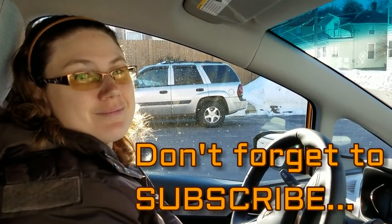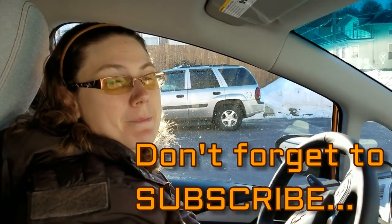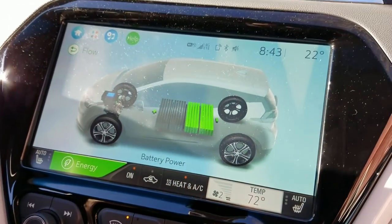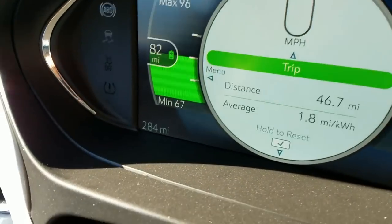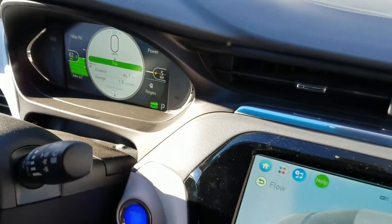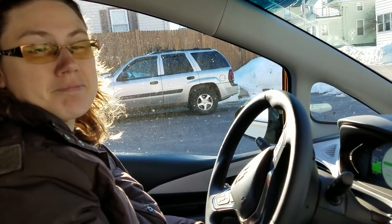We are going to take the new Bolt EV up to my parents' house. We are leaving with half a charge on the battery, which is pretty much the equivalent of a full charge on my car. We have the heat on because it's awfully cold this morning, and there is 82 miles of range with the heat on. If I wanted the maximum miles I would turn the heat off and it would shoot up to about 100, which is what you'd need for a round trip without recharging.